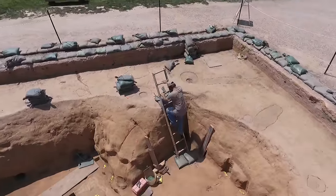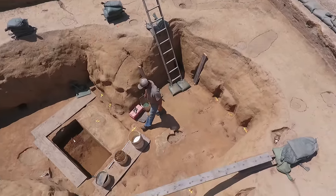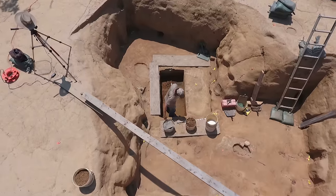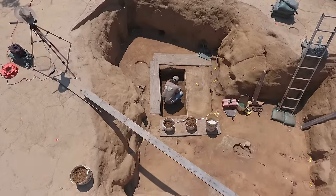What we've done is bisected the well, so we're digging the east half right now. What that allows us to do is see a running profile of the different layers we've gone through, and different layers represent different actions, so we have to keep these separate.